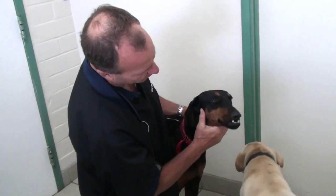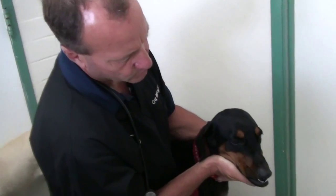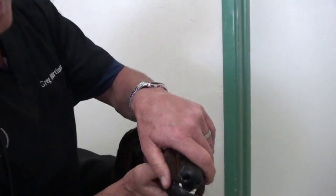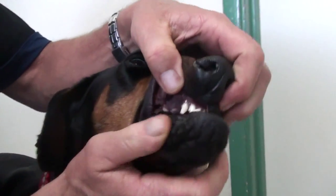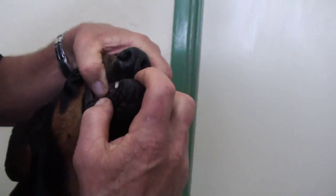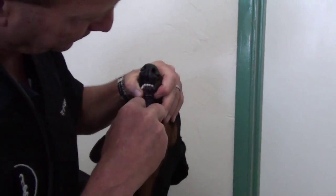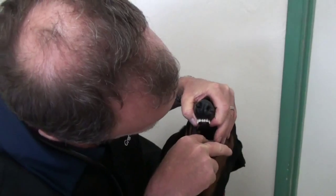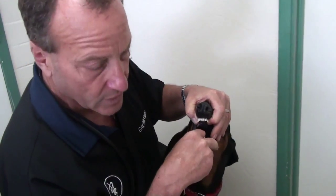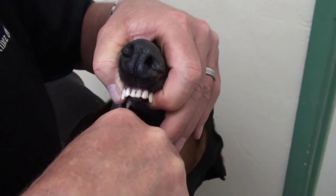Skye was probably born with this. You can tell his upper jaw is much shorter than the lower jaw — see how much shorter? I thought maybe it was a cleft palate, so I looked inside. A cleft palate would be a hole in the top of the hard palate right there. You can hear he still has breathing problems back in there.